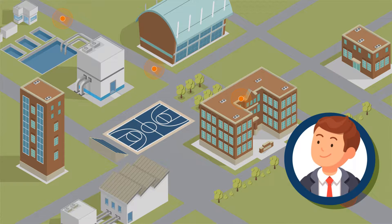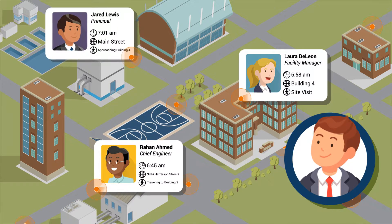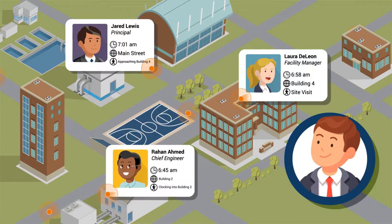With Timeline, you can maintain accountability of your staff through autonomous location-based activity tracking. You can stay connected to your staff and keep informed of the operations remotely throughout the day.